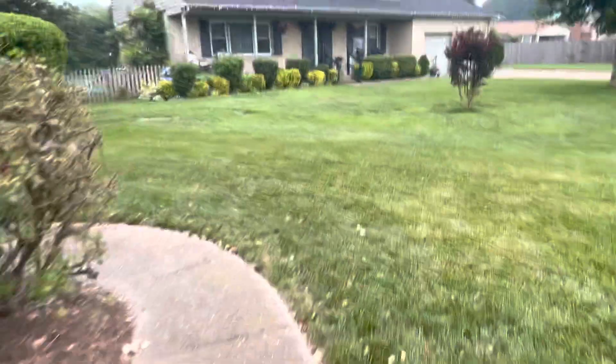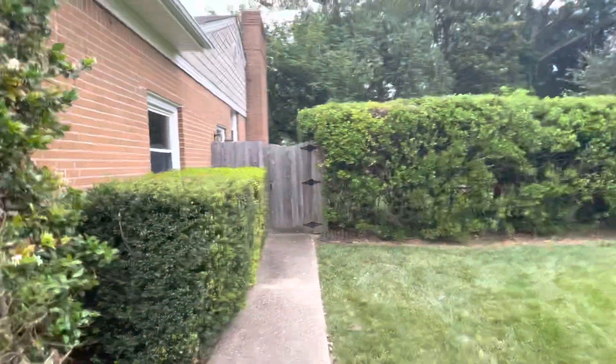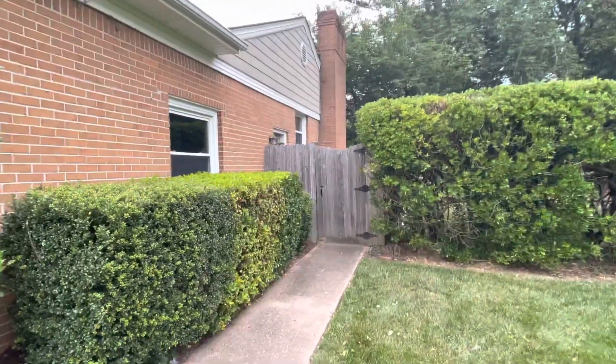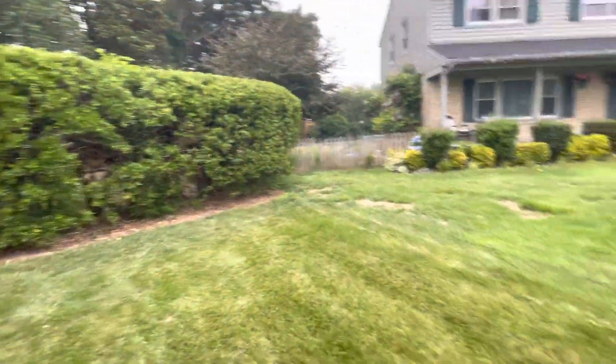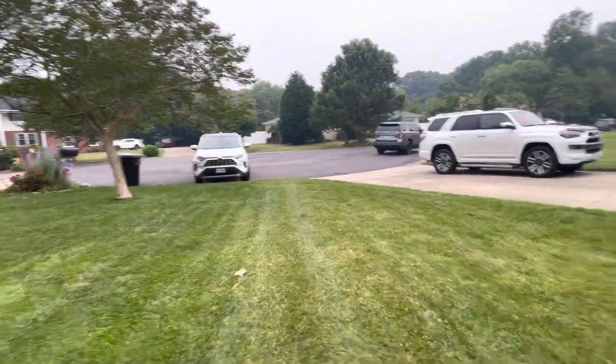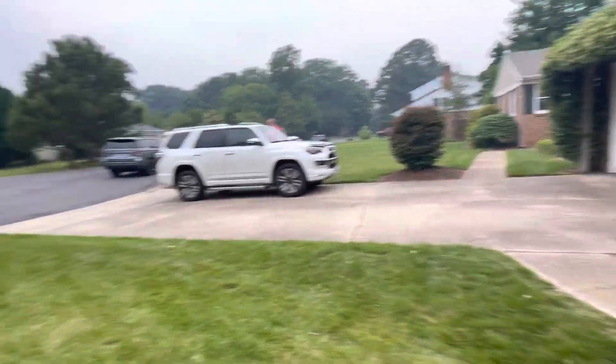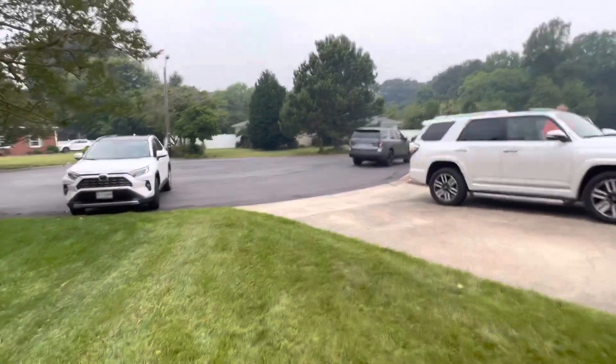I want to get back over here to the side so you can see. This is the other side — just beyond the fence is the door to the garage. Grass is nice. Four-car driveway, and plenty of street parking out here.